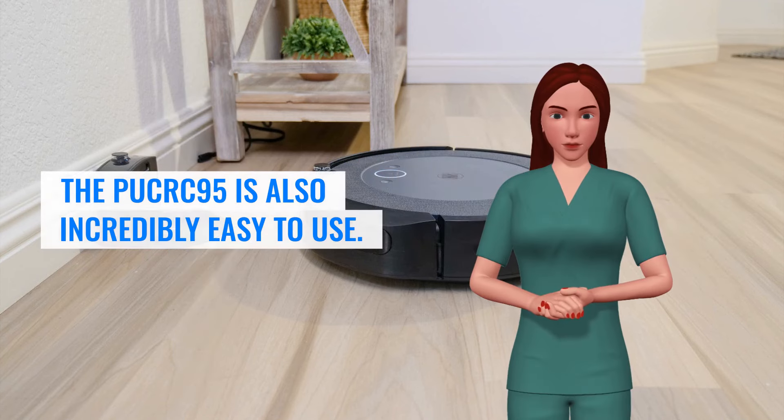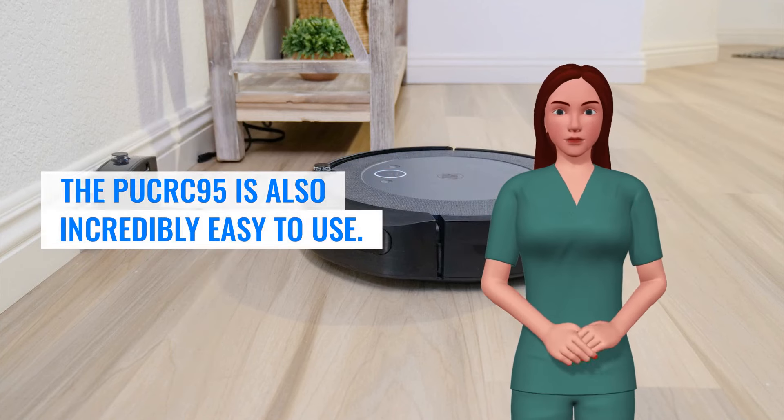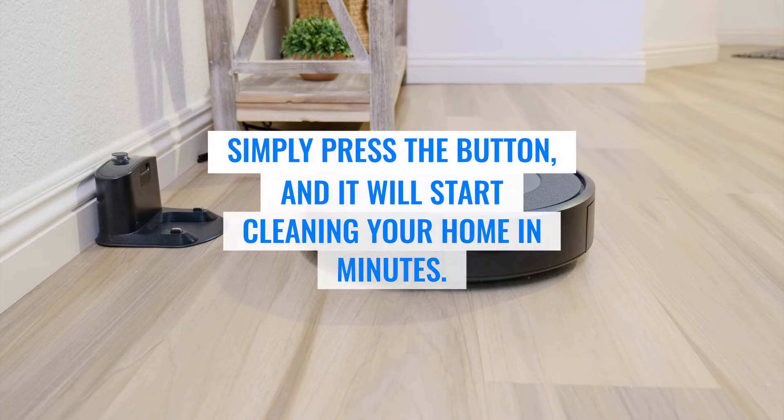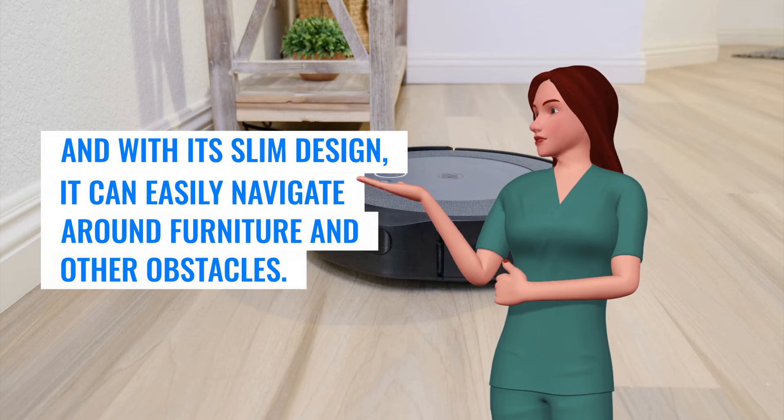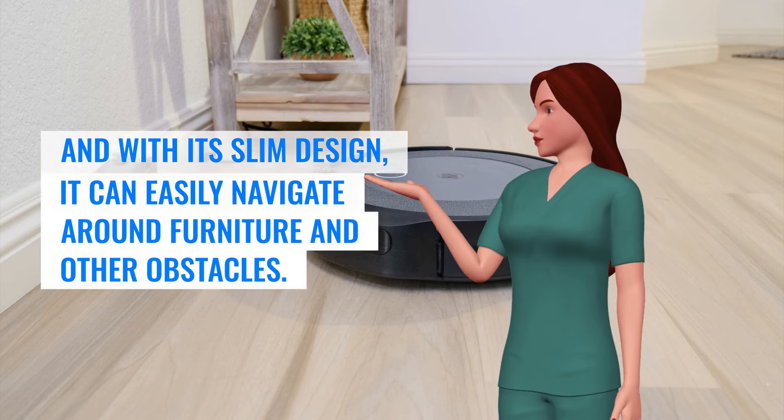The PooCrick 95 is also incredibly easy to use. Simply press the button, and it will start cleaning your home in minutes. And with its slim design, it can easily navigate around furniture and other obstacles.